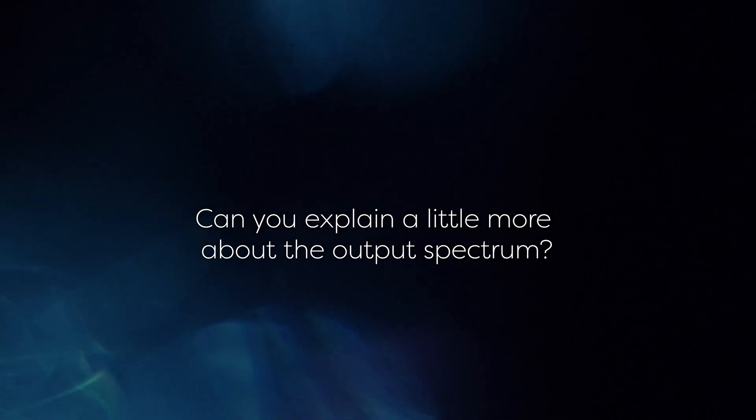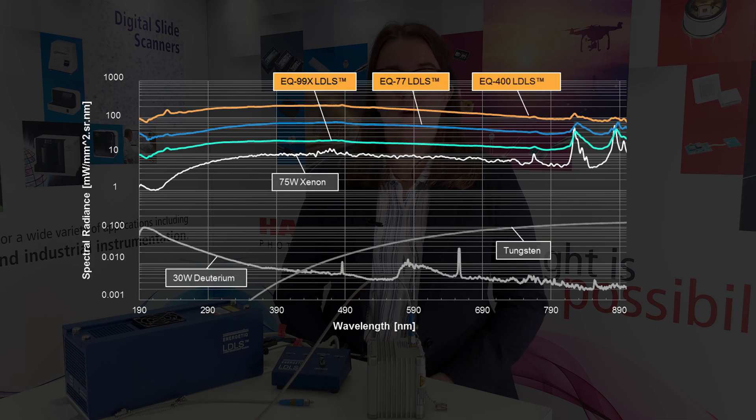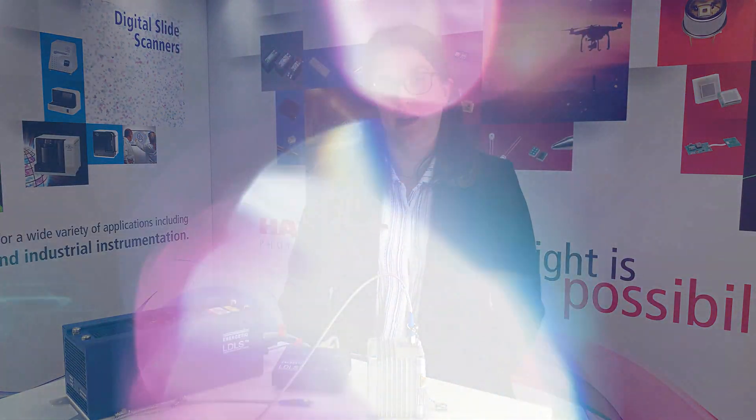Can you explain a little more about the output spectrum? The spectrum is broadband, ranging from under 200nm to over 2000nm. This is very similar to that of a standard xenon source, but with a few noticeable differences. As you can see, the LDLS offers a higher spectral radiance, as well as a more stable or flatter output. It also offers a high brightness output in the UV, making it an alternative for deuterium lamps in a number of applications.